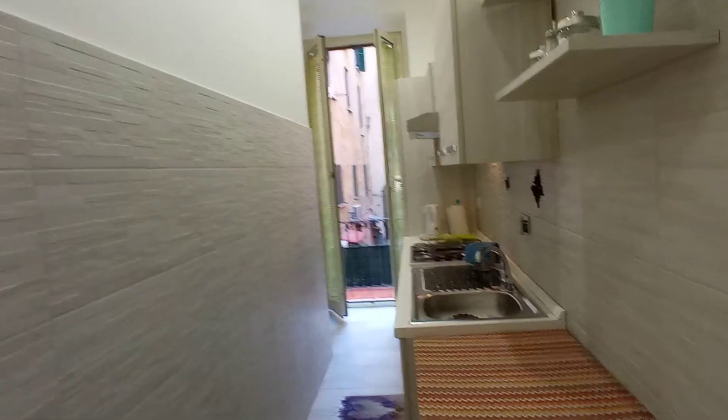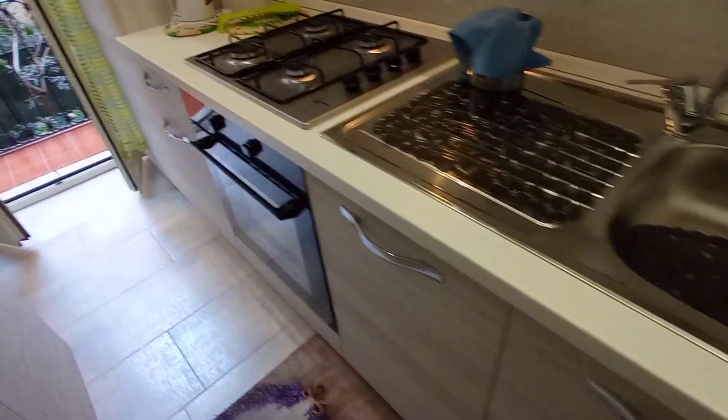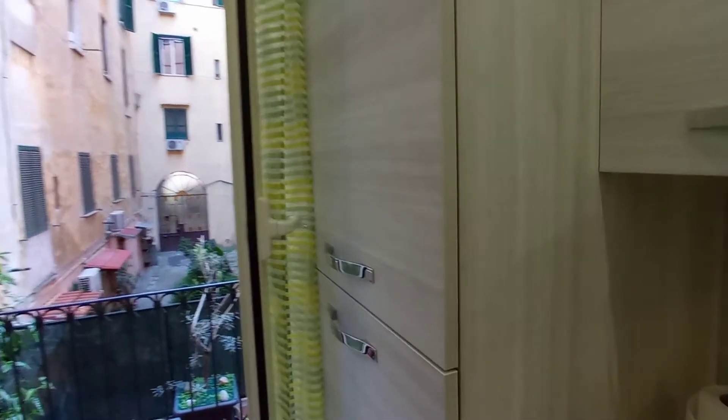This is the entrance door. We have the kitchen here — sink, the oven, kitchen area. This is the cupboard, and the fridge is here.